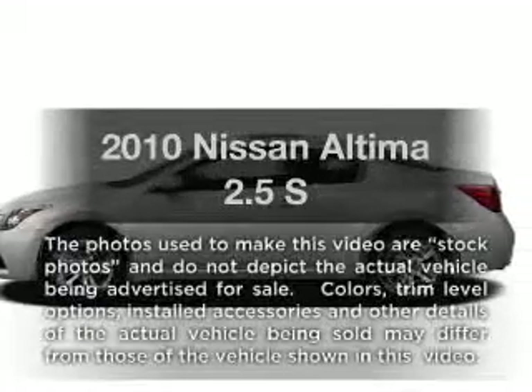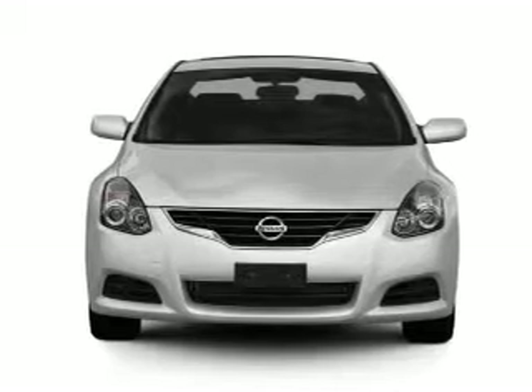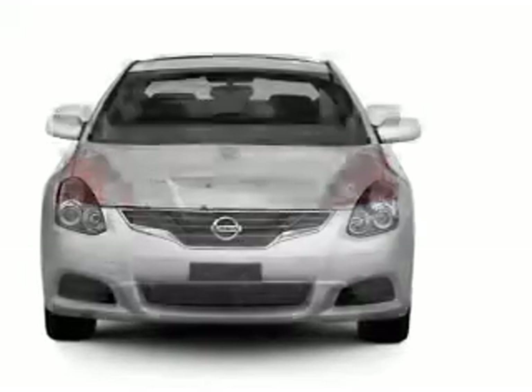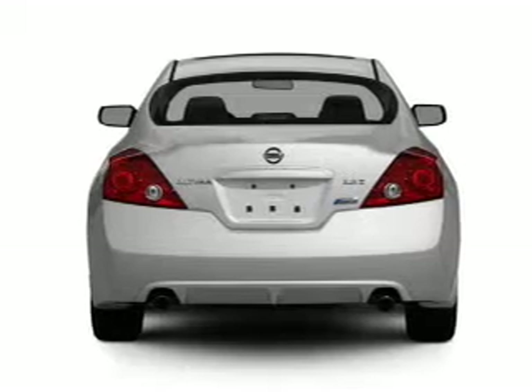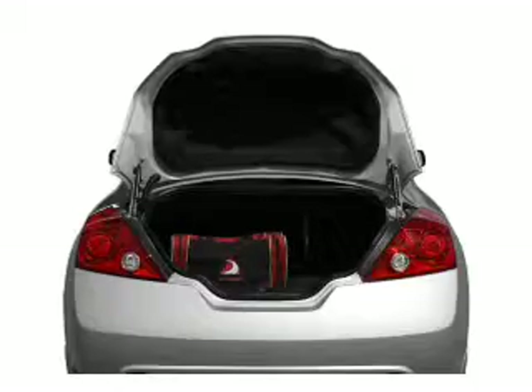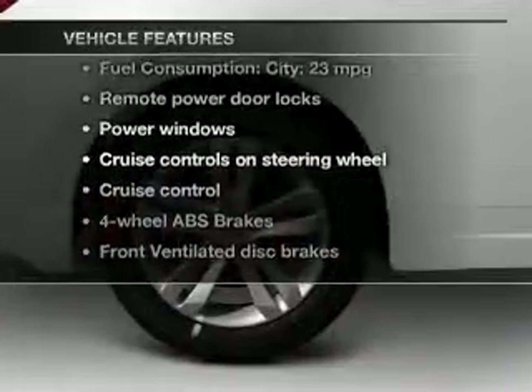Introducing the 2010 Nissan Altima — everything you need under one roof with this great vehicle. With an efficient four-cylinder engine, the powertrain includes front-wheel drive connected to a smooth-shifting transmission. The anti-lock braking system will keep you safe on the road, and with these notable features, you won't want to miss out on the opportunity to own this amazing ride.